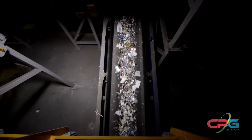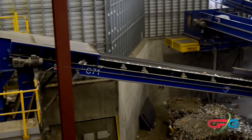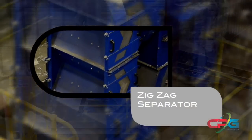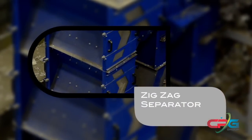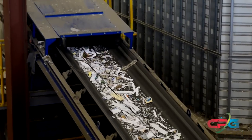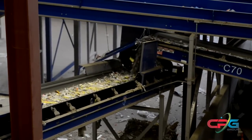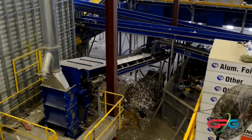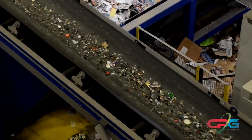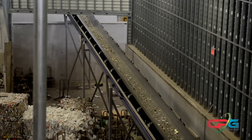The broken and screened-out glass has one more processing step before becoming a saleable product. The Zigzag Air Separator is a fully adjustable cascade cleaning solution designed to efficiently remove unwanted lightweight materials, such as small shreds of paper and plastics, out of the heavier glass. Differences in particle shape and weight allow the lighter material to be lifted up by an airstream and transported off, leaving the heavier material such as glass to fall to the bottom, ensuring minimal loss of valuable recyclable material.